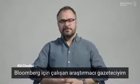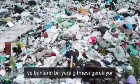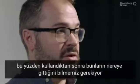Hi, my name is Kit. I'm an investigative reporter with Bloomberg. We are producing more plastic than ever and it has to go somewhere. So it's very important to know what happens to this stuff after we've finished using it.